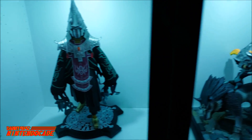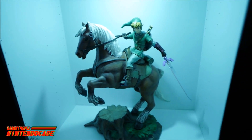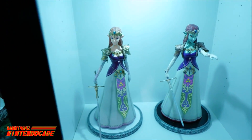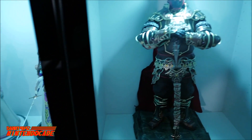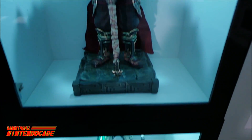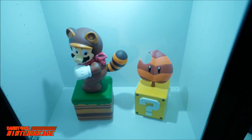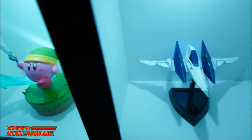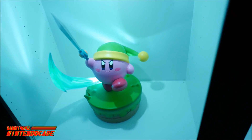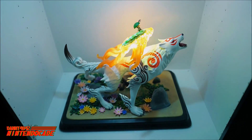On display is my Legend of Zelda Twilight Princess Master Arts Collection, starting with Zant, Wolf Link and Midna, Link on Epona, Princess Zelda, Ganon's Puppet Zelda, Ganondorf, Samus Light Suit Exclusive Edition, Tanooki Mario Exclusive Edition, Arwing Exclusive Edition, Sword Kirby Exclusive Edition, and the Amateras Exclusive Edition from Okami.